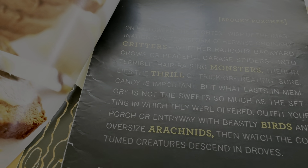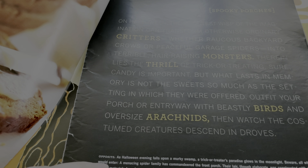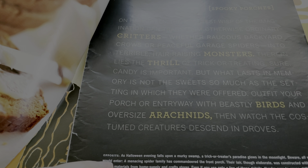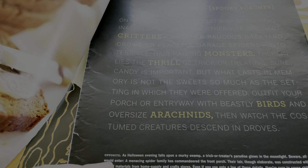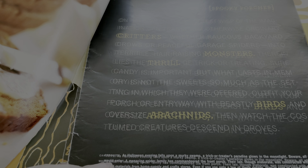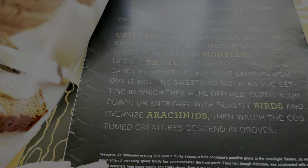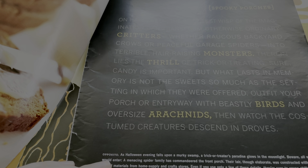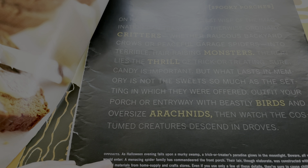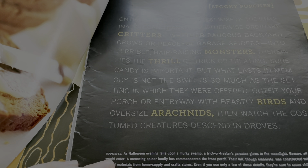It says: on Halloween, the slightest wisp of imagination can transform otherwise ordinary critters — whether raucous backyard crows or peaceful garage spiders — into terrible hell-raising monsters. Therein lies the thrill of trick-or-treating. Sure, candy is important, but what lasts in memory is not the sweets so much as the setting in which they were offered. Outfit your porch entryway with beastly birds and oversized arachnids, then watch the costumed creatures descend in droves.